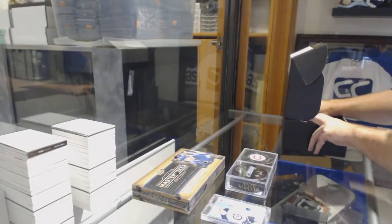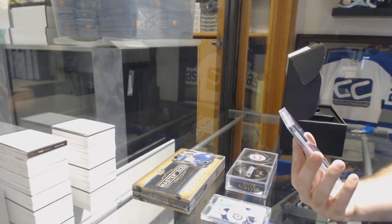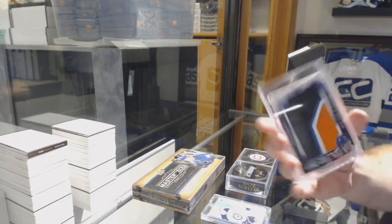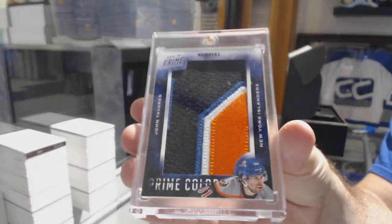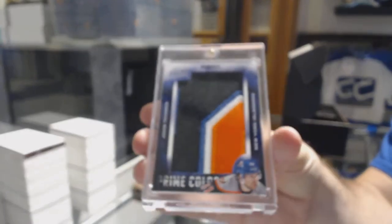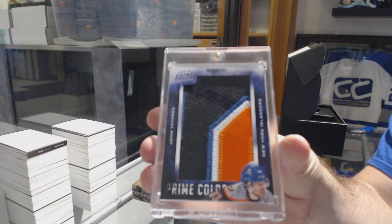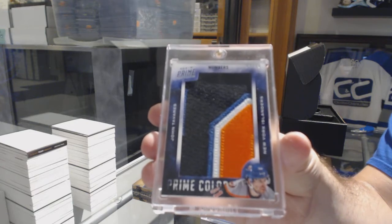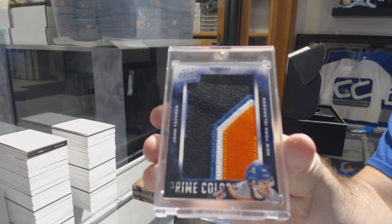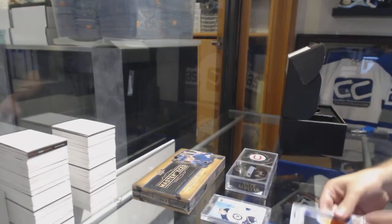Numbered 11 of 19, Prime Colors, 4-Color Numbers — John Tavares. 11 of 19, John Tavares. Prime Colors, John Tavares is number 19.